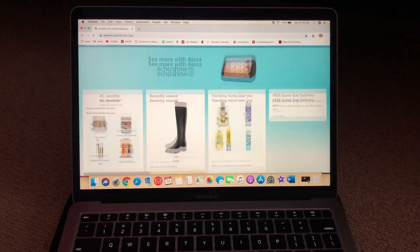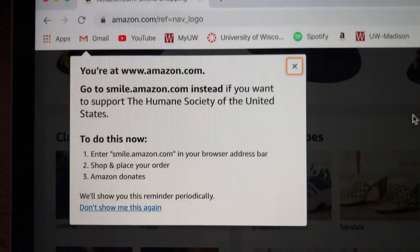Oh, Amazon — the place you can buy literally almost anything and even donate to charity while you shop.